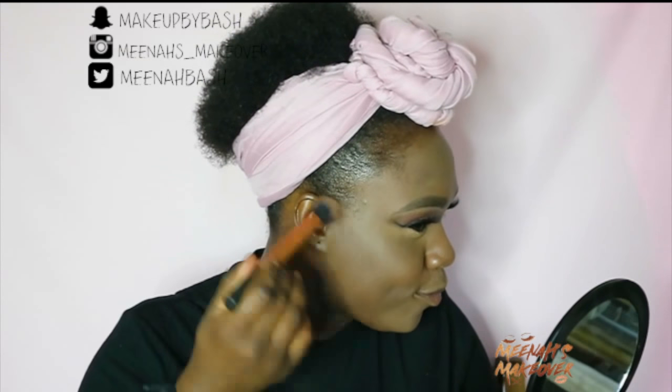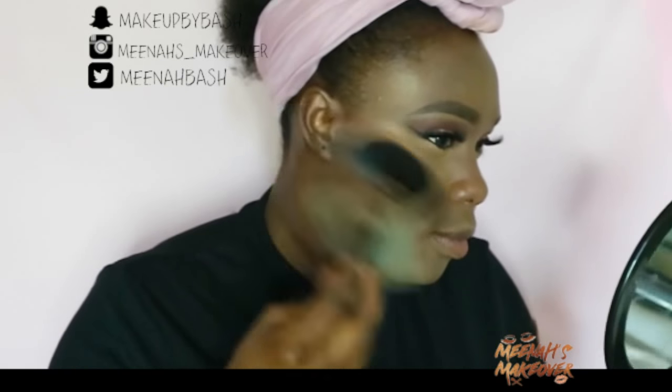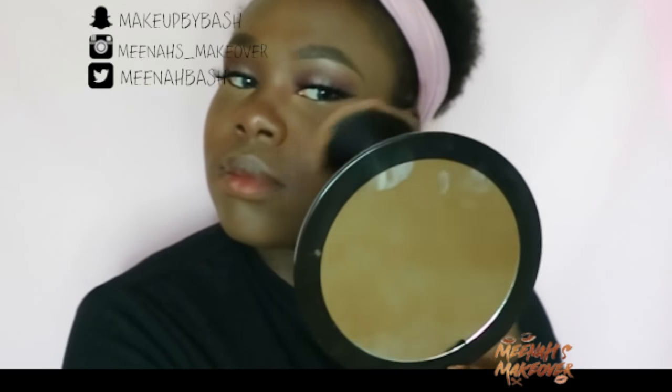I'll be using the Zara — am I saying it right? Zara. For this lipstick, I want to wear Heroine by MAC.